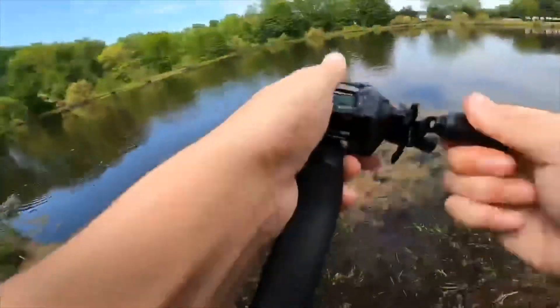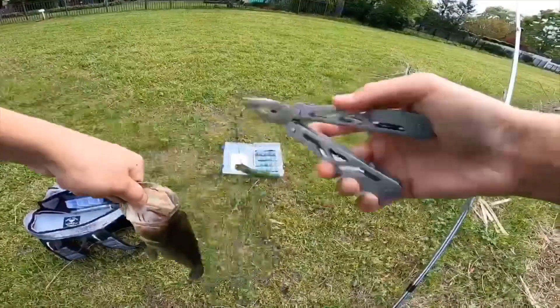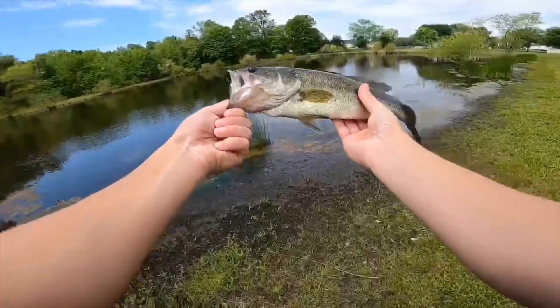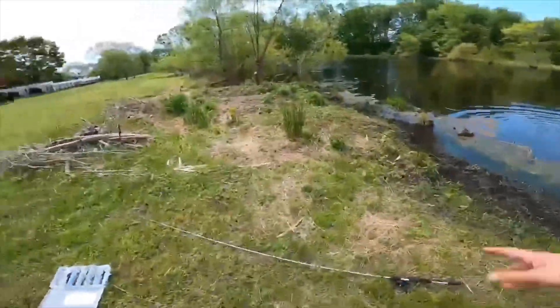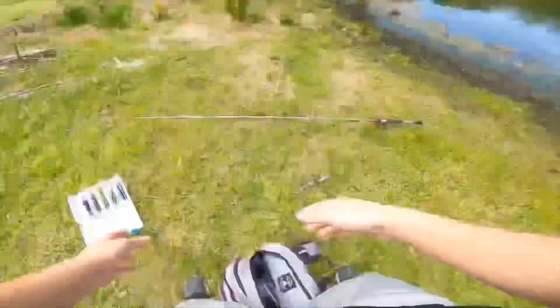Oh my gosh, no way — that was crazy! I hooked him good. Little dude, but a fish is a fish. That was unbelievable — I was tossing the frog and it got caught in a log. I thought it was a fish so I set the hook on the log. Got it out of there, and then just retrieving it, a second later I just get nailed by that bass.